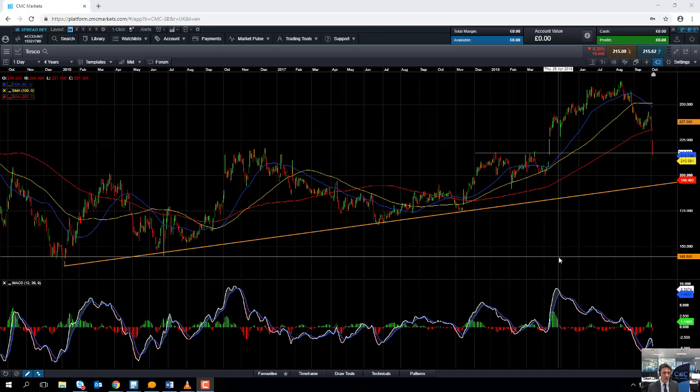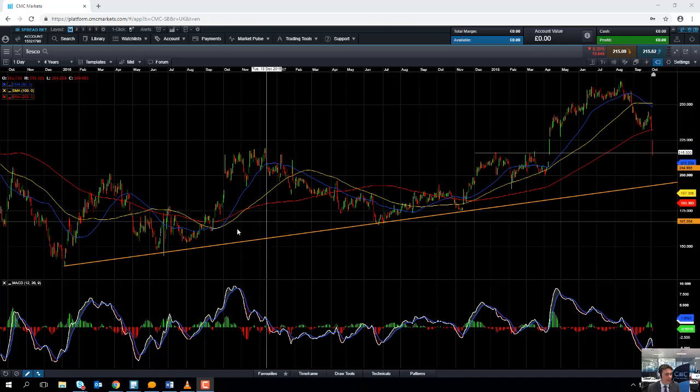Hello and welcome to the Chart of the Week video with me, David Madden. Today's date is Wednesday the 3rd of October and the time has just gone 12:20. This week's Chart of the Week is Tesco.